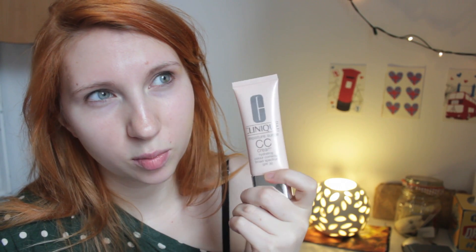Clinique CC Cream is the other one. I feel like I have to use more powder than I would like on top of this to kind of set it, but it still looks really nice. The BB cream is just one shade and this Clinique CC Cream is also SPF 30, which is nice, but it's in the shade Very Light.